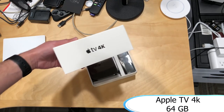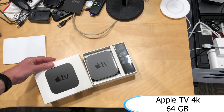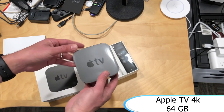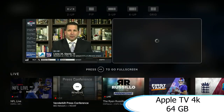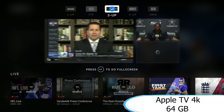Next up, we've got the Apple TV 4K, the 64 gigabyte latest model. The Apple TV 4K edition allows you to use your favorite streaming apps like Netflix, iTunes, Hulu, ESPN, and thousands more apps from the Apple App Store. It allows you to voice search using the Siri remote and you can view photos and videos from your iPhone and iPad on TV.